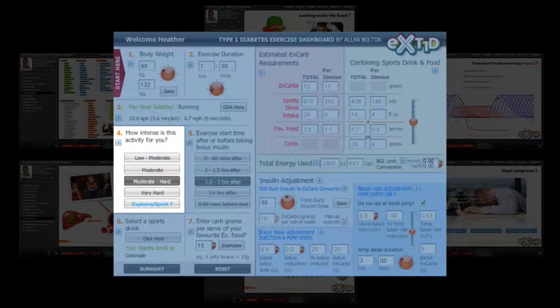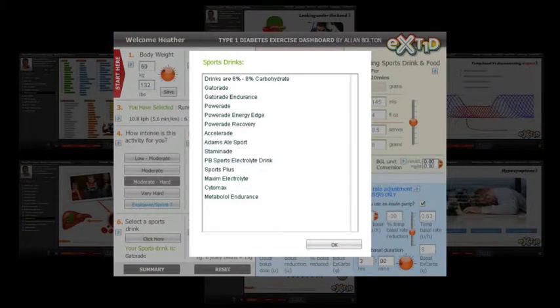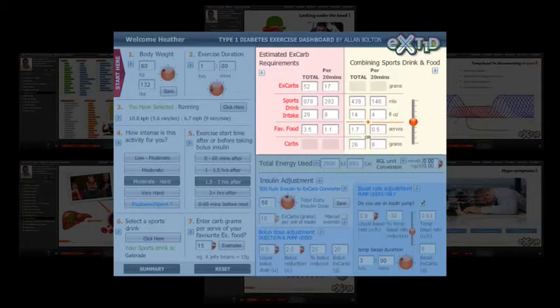Then you rate how hard you work while performing your chosen activity. This impacts how much of the total energy used comes from glucose, and that's important if you have Type 1. Then you select the time of your exercise relative to peak insulin action. The e-coach teaches you what these mean and how they fit into the picture. In step 6, you can enter your favourite sports drink. The dashboard uses this to provide a drinking guide to meet your carb needs for exercise. You can even enter the carb grams per serve of your favourite exercise food for the dashboard to work with.